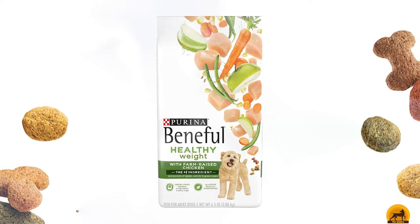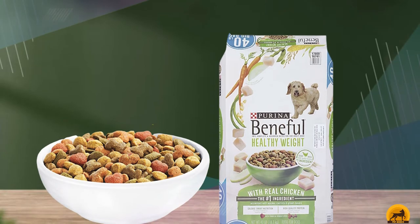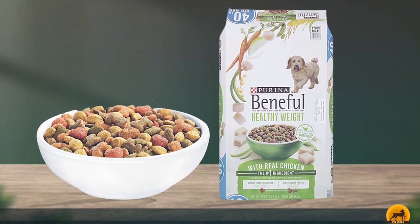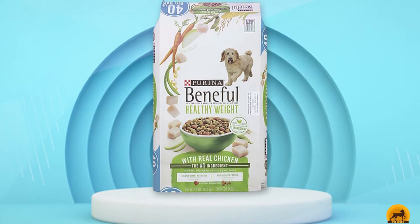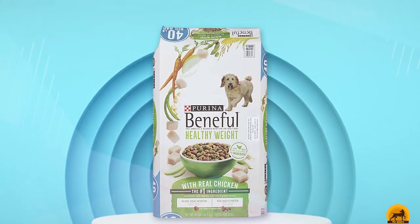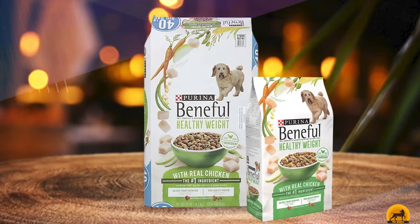This recipe is flavored with farm-raised chicken with no added antibiotics or steroids. In one serving, there are 353 calories. The guaranteed analysis reads 28% crude protein, 14% crude fat, 4% crude fiber, and 12% moisture.